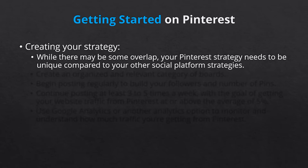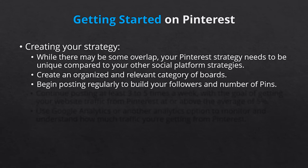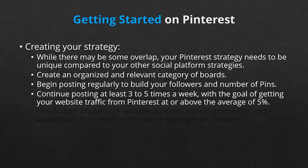Your first step will be to set some clear, specific, and measurable goals, as we discussed earlier. To begin with, you need to build your foundation. This means investing in creating an organized and relevant category of boards for both your shared pins and your original pins. Then you need to begin posting regularly to build your followers and number of pins. Once you have a foundation, continue posting at least 3-5 times a week, with the goal of getting your website traffic from Pinterest at or above the average of 5%.